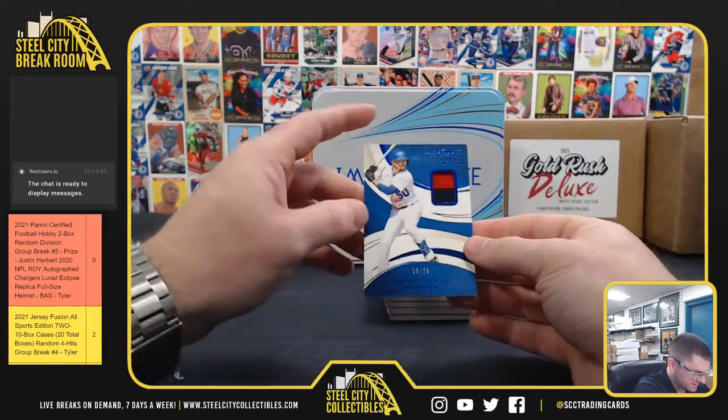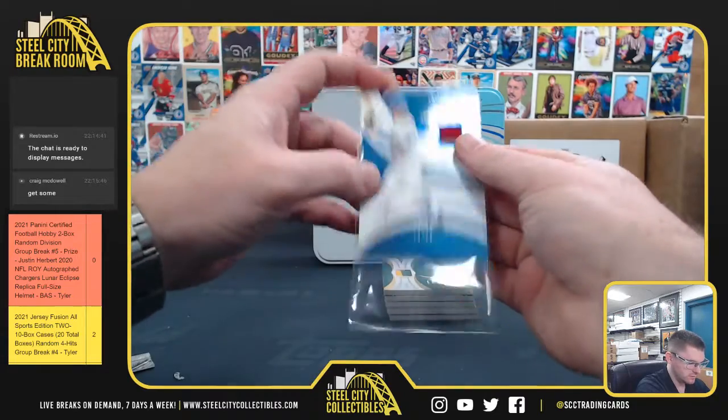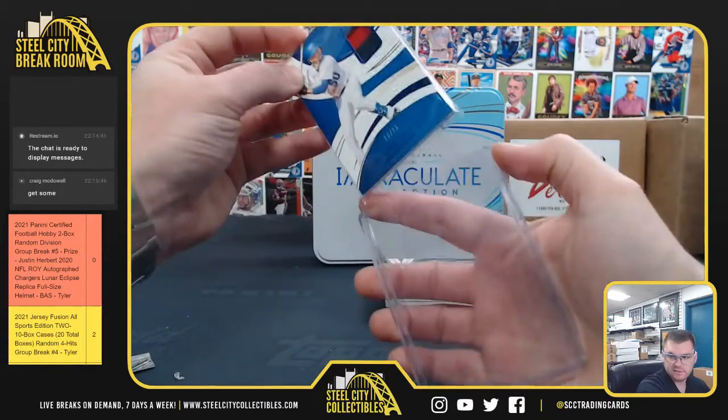Mookie Betts, 16 out of 25. Two-color patch. Mookie Betts.